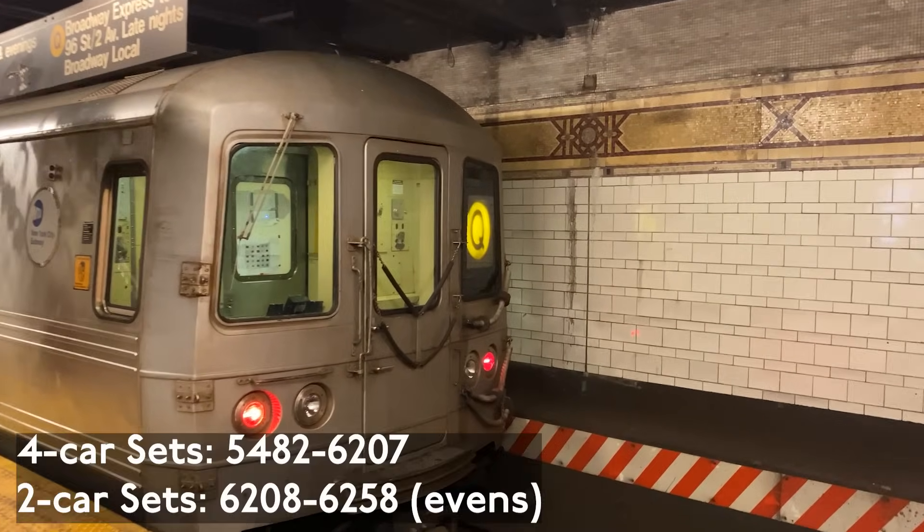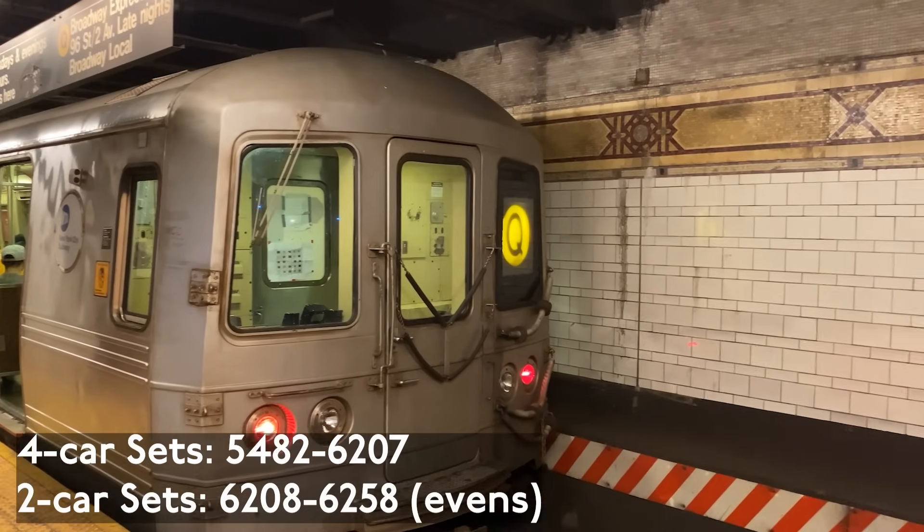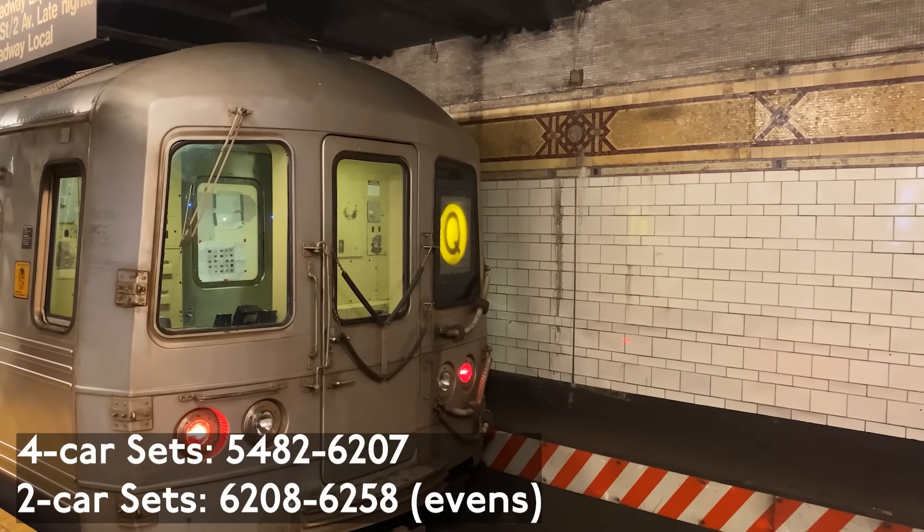The cars are numbered 5482 to 6207 for the four-car sets, and 6208 to 6258 evens only for the married pairs.